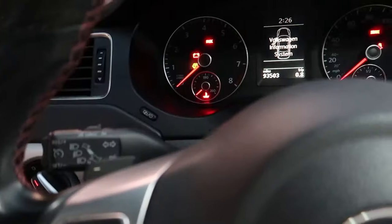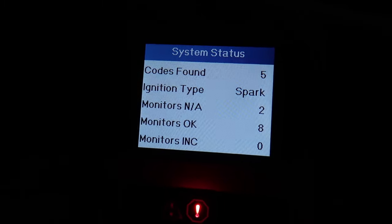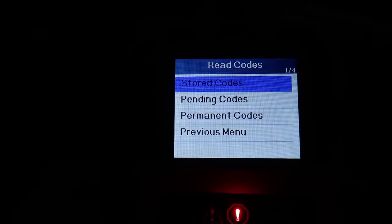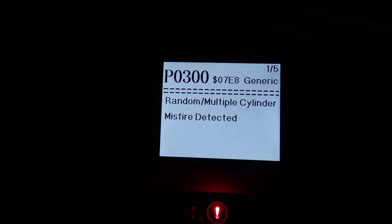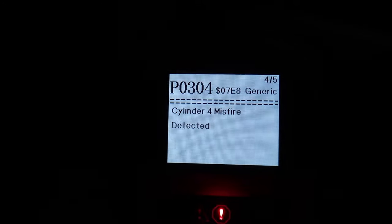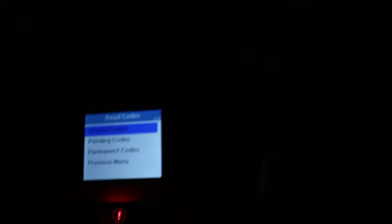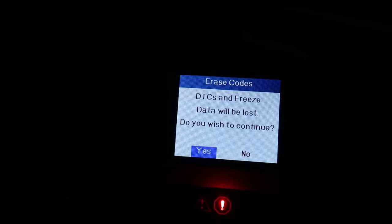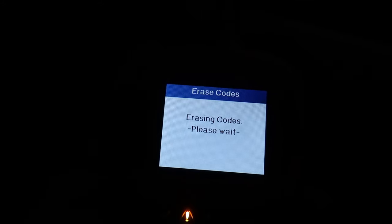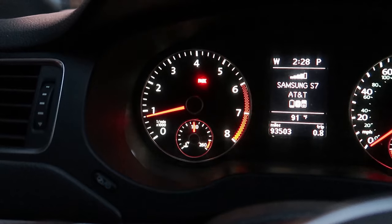Five codes found — reading codes. Random multiple cylinder misfire detected; all cylinders are misfiring. They're currently no longer misfiring, so we're gonna erase the codes.